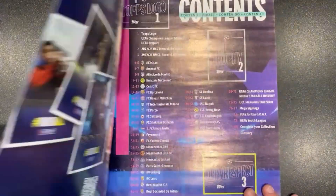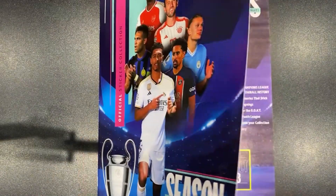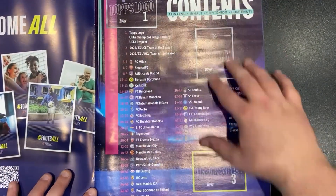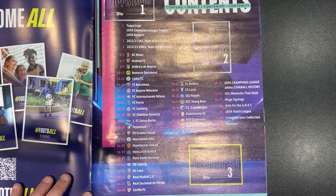So we open up — very nice, sort of almost minimalist. This is the elite of football getting looked at right here. We have the Topps logo, the trophy, and the UEFA respect logo to begin with.